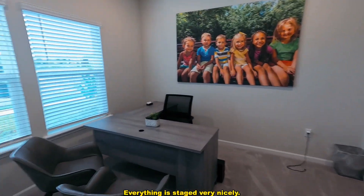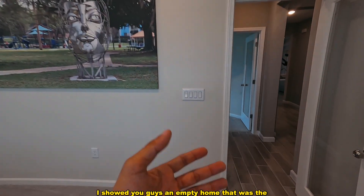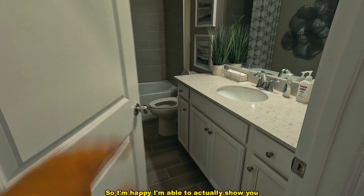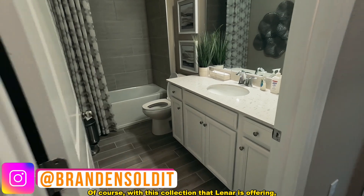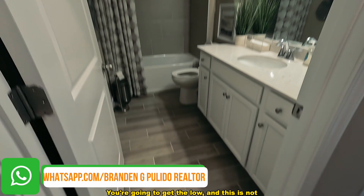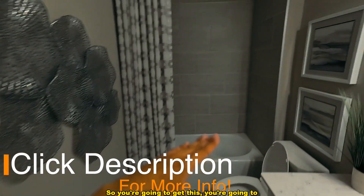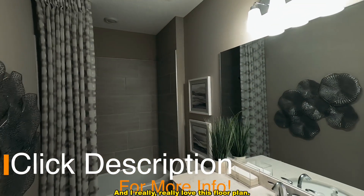We're starting with the initial bedroom up here. Everything is staged very nicely. In the previous video I did, I showed you guys an empty home with the same floor plan, so I'm happy to show you this staged version. With this collection that Lennar is offering, they give you upgraded quartz countertops all throughout the home. This is not vinyl — it's ceramic tiling, tiled all the way three-quarters up.